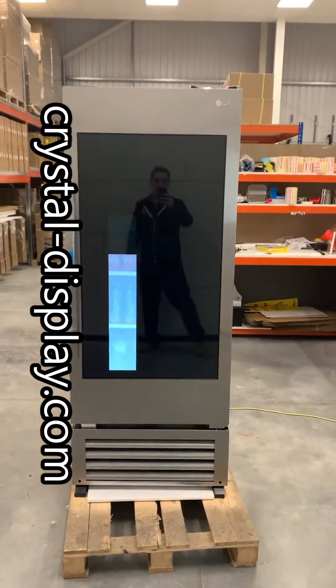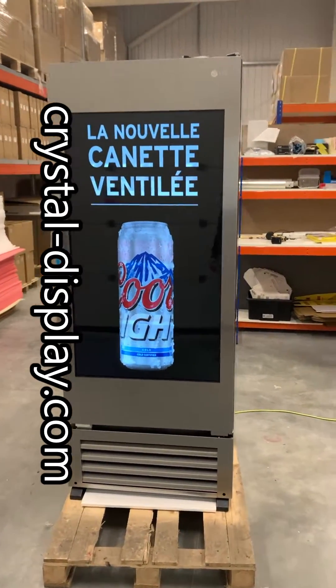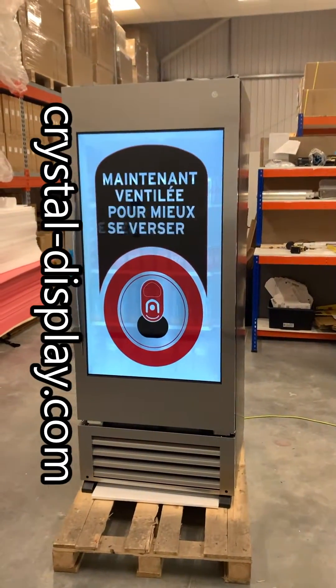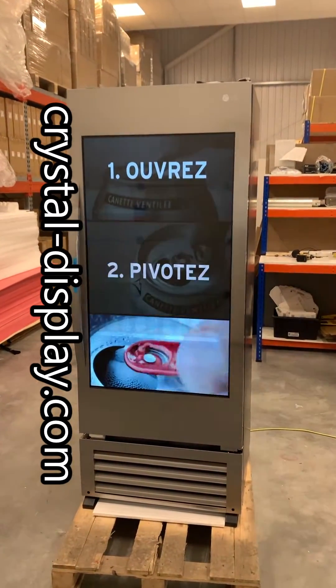The benefit of having the hybrid system is that as you approach the fridge, we have a proximity sensor that will detect the presence of a customer and switch to full transparent mode, which I will demonstrate now.